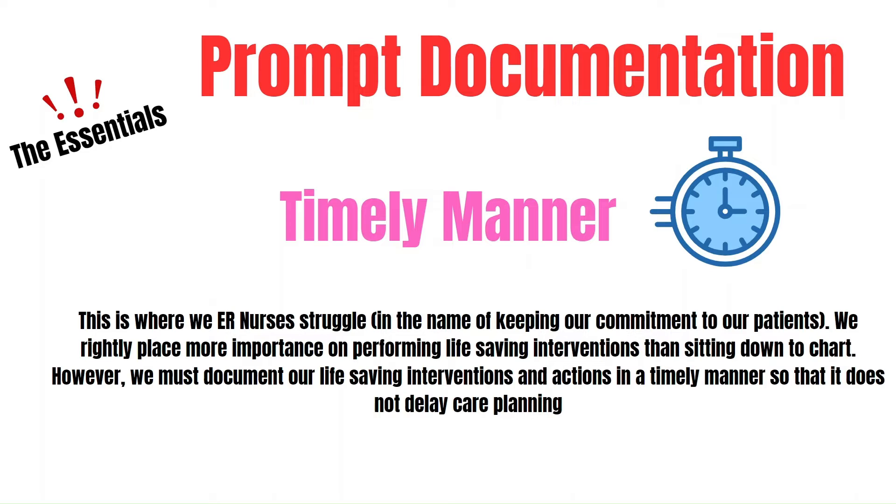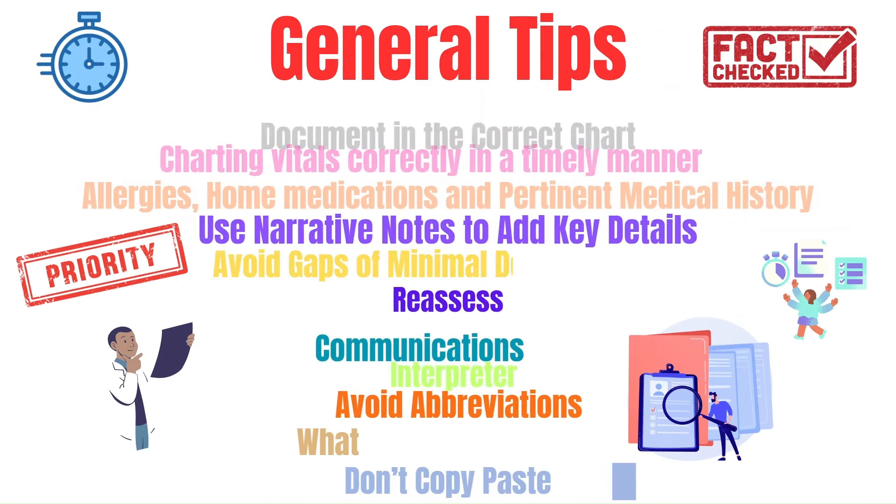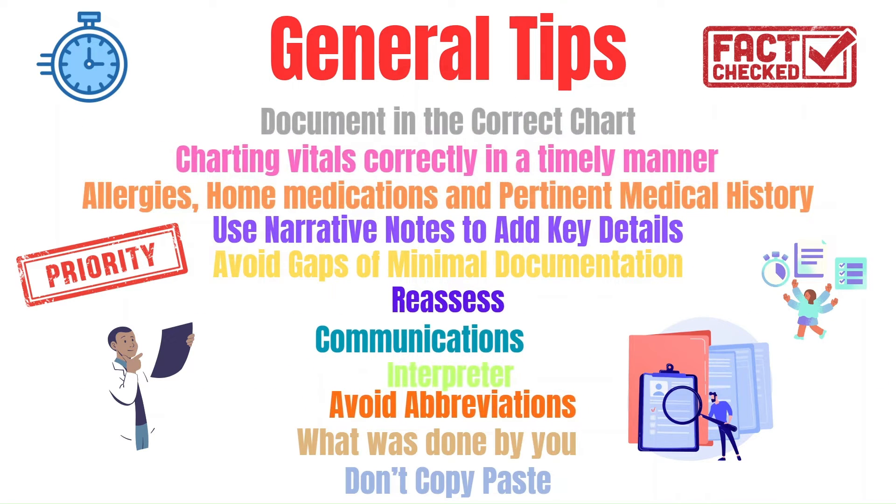At least be on top of putting in the vital signs regularly. Now let's go over general tips that you need to know. You need to take the extra second to verify that you are charting in the correct chart. Charting vitals correctly in a timely manner is crucial — ensuring the measurements you take are accurate is of utmost importance.